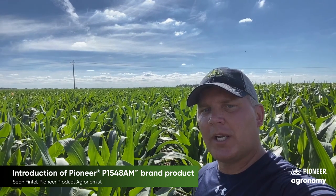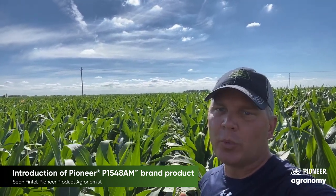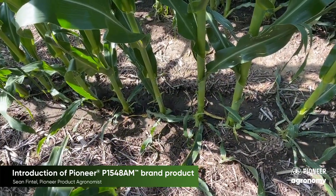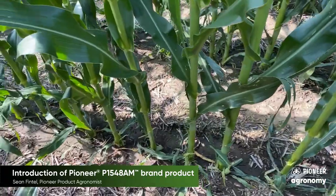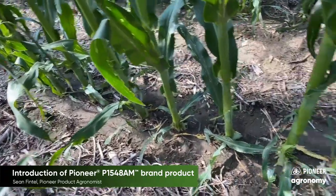This is the third year that I've seen this product in impact plots, and this hybrid has been very consistent year to year, with good stress emergence observed even in tough no-till conditions with heavy residue. As you can see here with the plant spacing consistency, along with the uniform stock diameter, you can get an idea of the consistency of emergence for P1548 AEM, even in an earlier planted location like this.